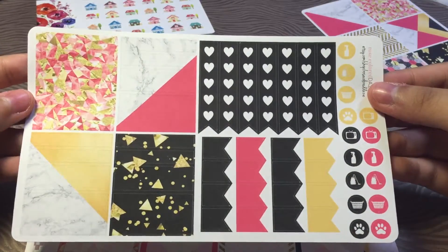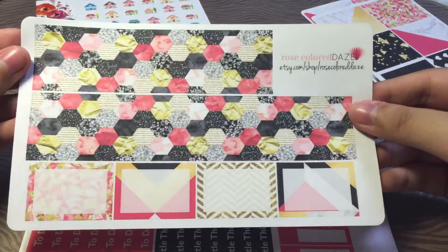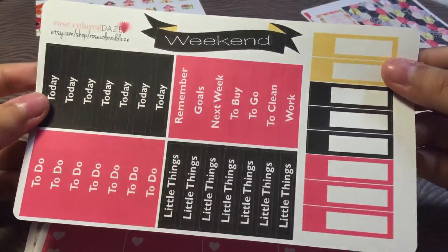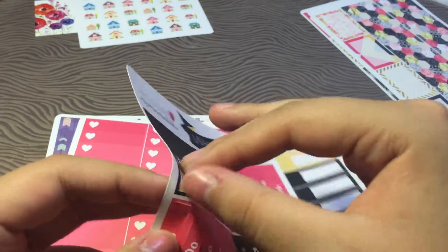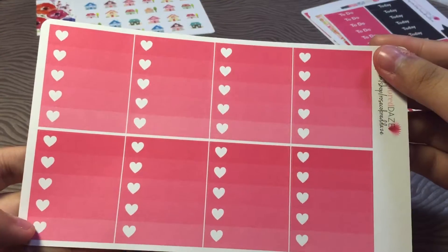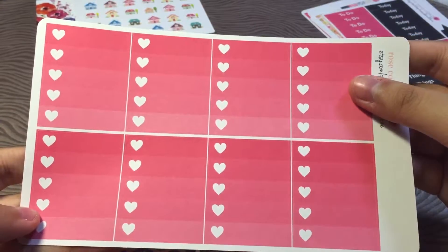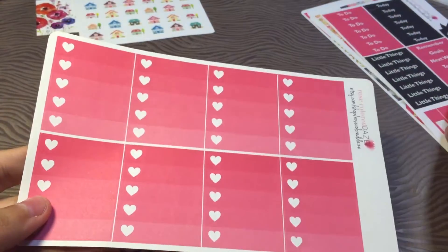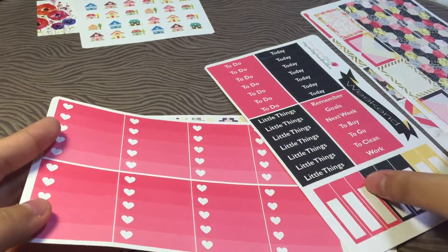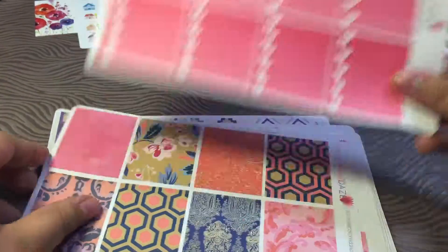So I got a full kit for that. We have the washi page and some half boxes. We have some headers. I really love how they peel — super nice. And then some full box hearts checklist. I wish she did it in the color combination of her kits, like maybe a gold or black ombre hearts checklist — that would be very cool. But I'm happy with these.